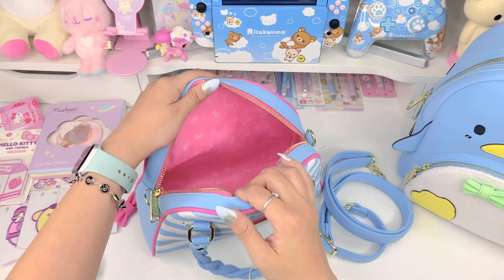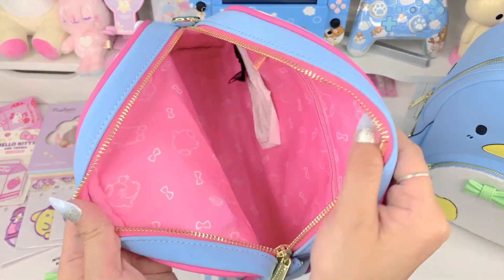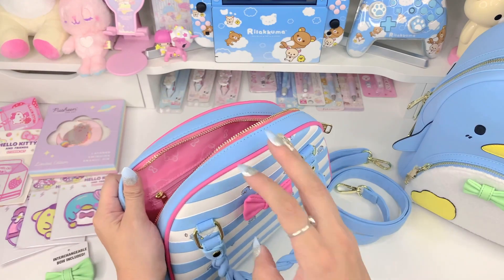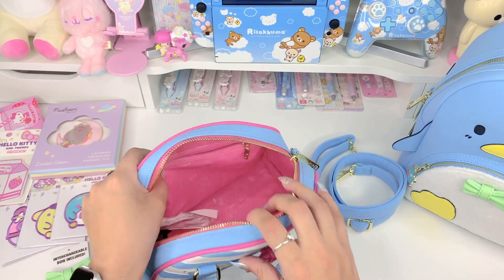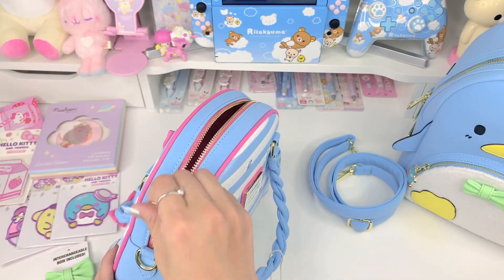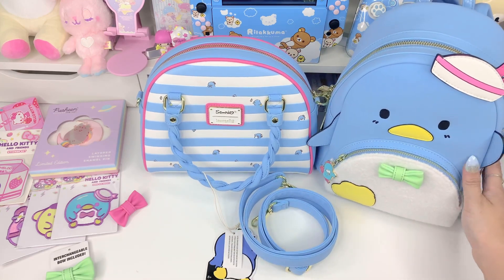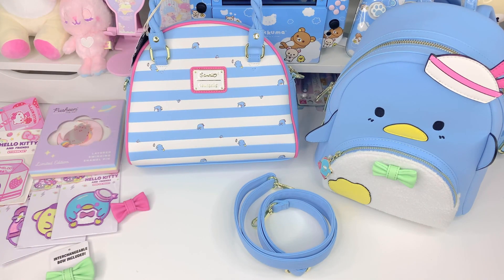I got all of the stuffing out, and you can see the lining of the bag is this really beautiful pink fabric that has Tuxedo Sam and little bow graphics on it. It's just so cute and fitting with the bag — I love the blue and the pink and the whole pastel look. We have the small inside pocket so you can put safekeeping items and know exactly where they're stored. This bag is just the perfect size, the perfect pastel, and so cute with the touch of Tuxedo Sam to give that Sanrio feel. I'm so happy with both of these bags — whether you prefer a mini backpack or a purse, you honestly can't go wrong. Everything is so high quality and beautiful.